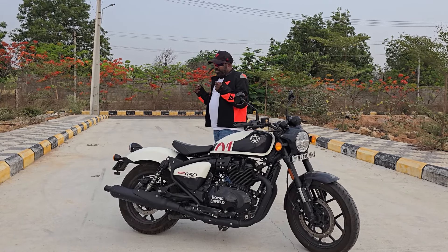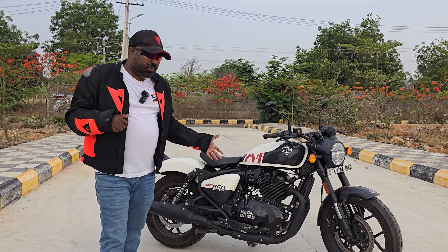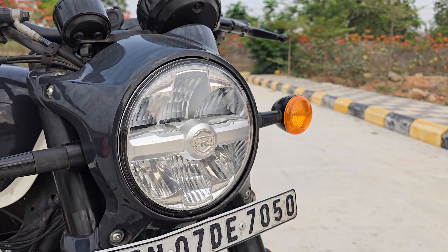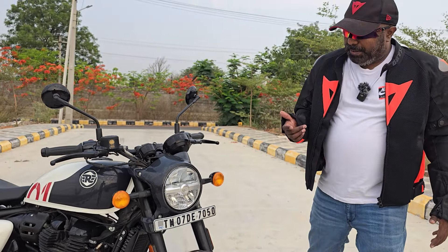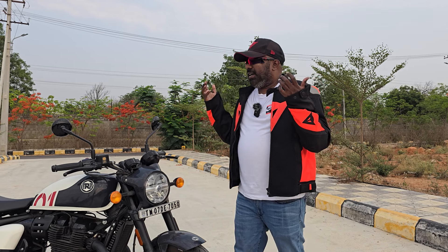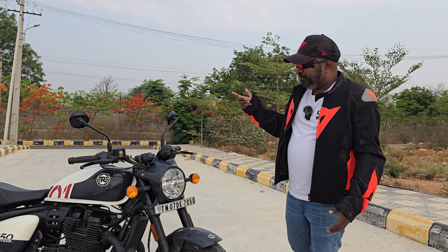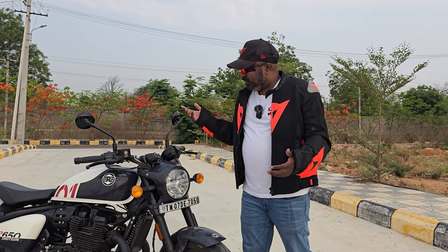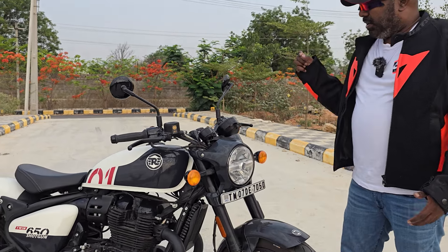Why couldn't they have come up with something more imposing, more compelling, something that makes us believe custom motorcycles still exist? When you look at Rajputana Customs or iMor Customs, you have that custom theme written all over — be it the headlamp design, suspension, speedo console, tires, or the way the exhaust is laid out. Everything is unique. I know it is not easy for a production line to have that kind of uniqueness, but I believe they could have done better.